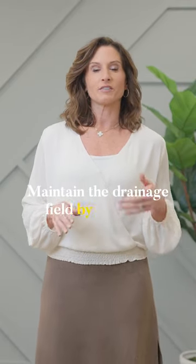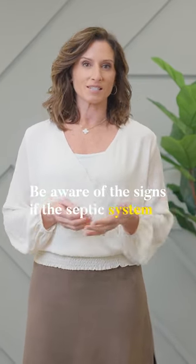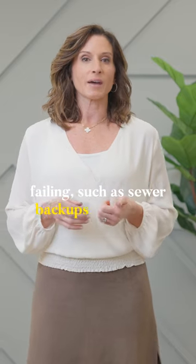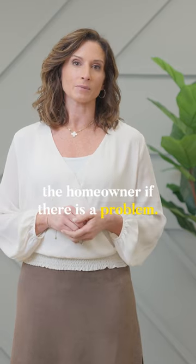Maintain the drainage field by avoiding any heavy traffic or construction in that area. Be aware of the signs if the septic system is failing, such as sewer backups and odors. Most systems have an alarm to alert the homeowner if there is a problem.